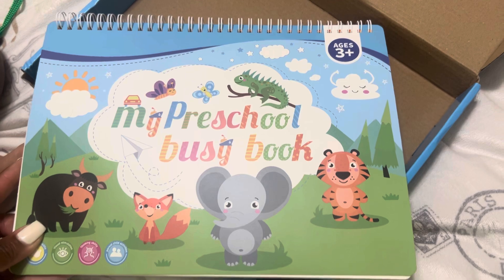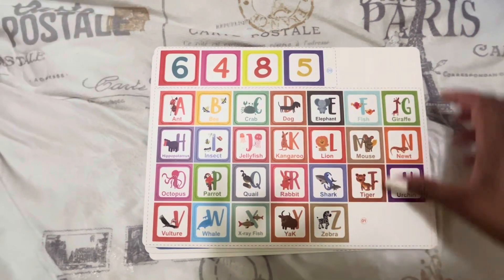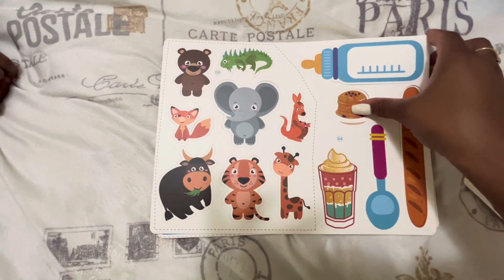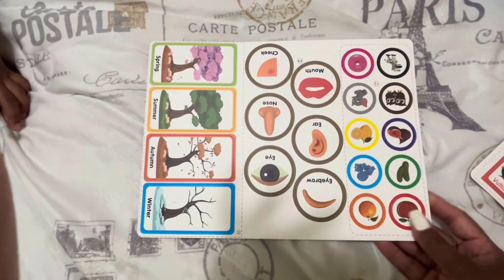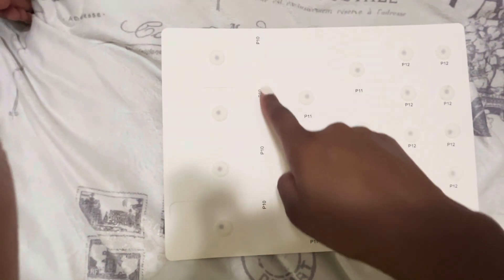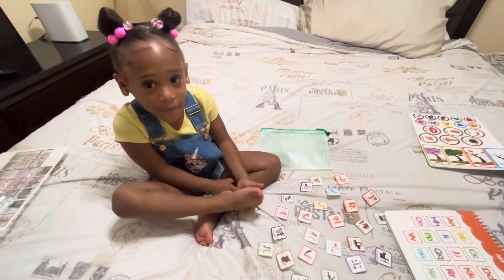My preschool Busy Book has been keeping my daughter super busy this summer. She even likes the fact that she can open up the pouch herself and keep all the contents inside. As you guys can see, it has numbers, letters, emotions, the weather, sizing, animals, patterns, shapes, counting activities, the weather, parts of the body, and coloring as well. And I think it's really neat that in order to keep up with all the activities, they're also numbered by pages.